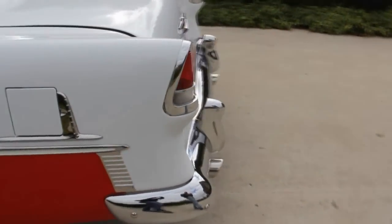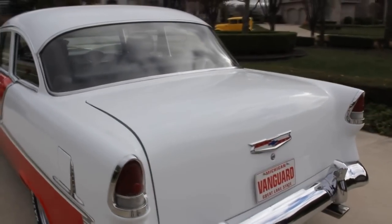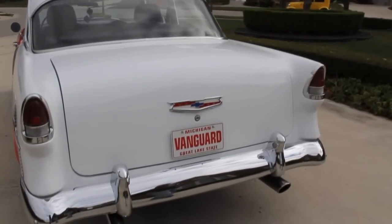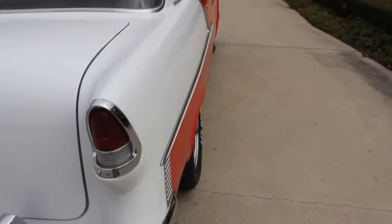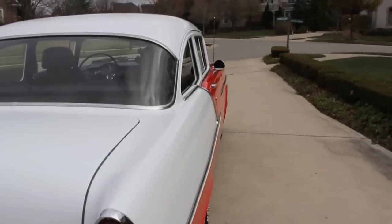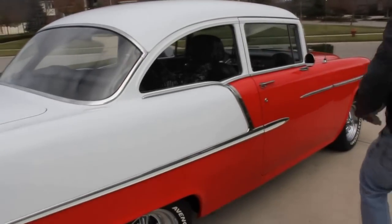All new rubbers on those windows. Back bumper is brand new. Front bumper is a little rough and we're going to replace that, so it'll be brand new when we put this baby in your driveway. The tail light bezels look good. Looking down the side of this car it's just gorgeous — that white and that Viper red color is just gorgeous together. Again, all the trim coming down this side is gorgeous.